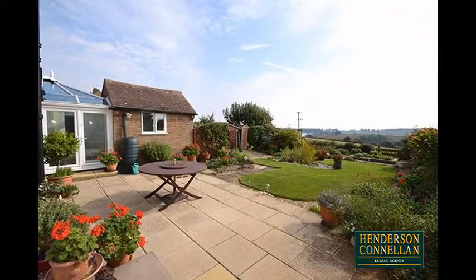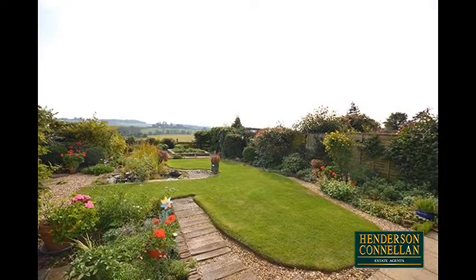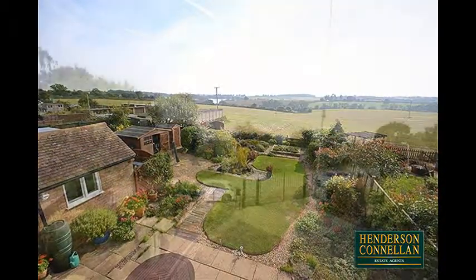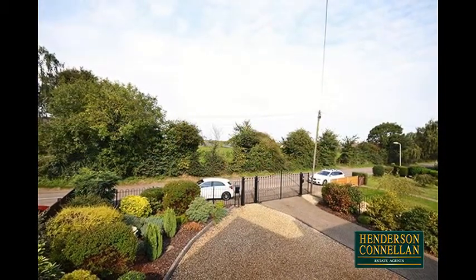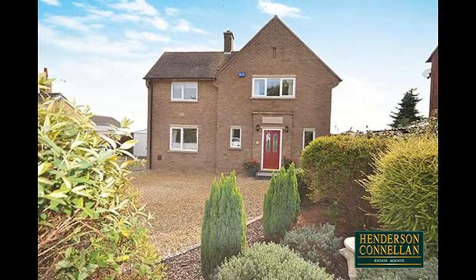Outside, a paved patio overlooks a stunning and sizeable rear garden with manicured lawns and meandering pathways among colourful plantings, and a kitchen garden — the perfect vantage point to enjoy the amazing country backdrop. The generous frontage, accessed through electric iron gates, is beautifully kept, largely gravelled with mature plants, with a block-paved driveway extending to the single garage with electric door.